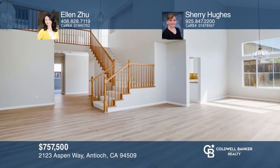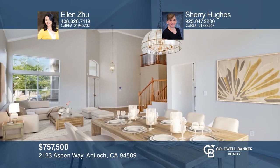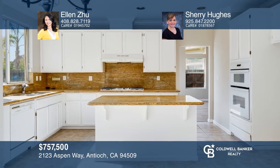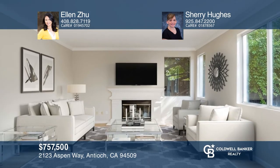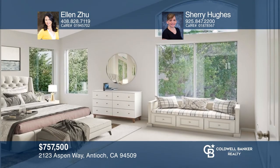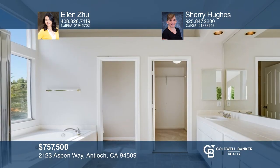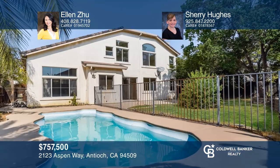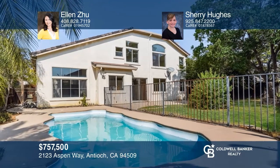This beautiful home features four bedrooms, three baths, and a bonus room. It offers a spacious entry with vaulted ceilings in the living and dining room. It has an open-concept kitchen and family room with plenty of space for gatherings. The backyard is a blank canvas for you to design your own oasis to accentuate the refreshing in-ground swimming pool. Also included is a community swimming pool, playground, basketball court, and tennis court. To see this home in person, call Ellen Zhu and Sherri Hughes.